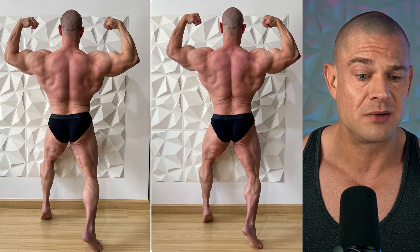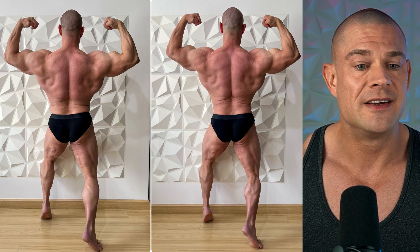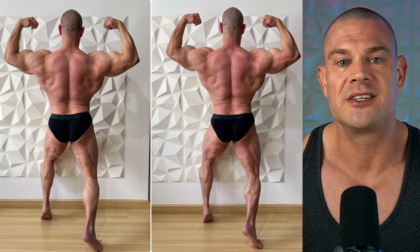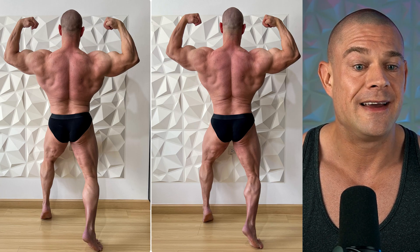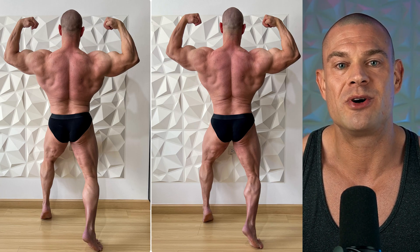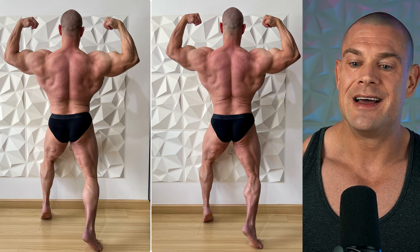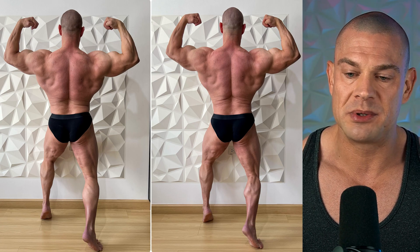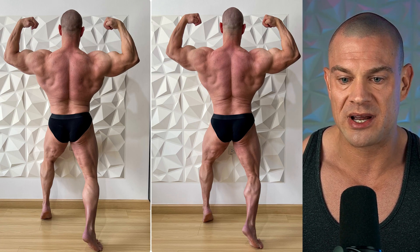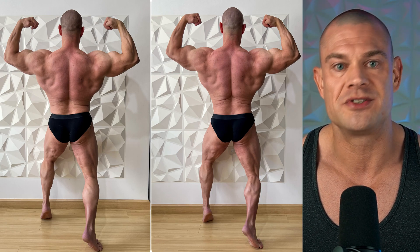In the before picture I wasn't really flexing properly. When you take a couple of weeks off from the gym, you're also not flexing. My posing practice is basically non-existent — I pose when I take before and after pictures, and that's about it. I'm not a full-time hardcore bodybuilder anymore. I take my pictures once a month, give or take. But I got noticeably leaner in the lower back, a little bit more detail in the arms, a little more volume in the arms, and the legs look a little bit bigger. So I would say that's good progress for a month. I'm quite happy with the results.